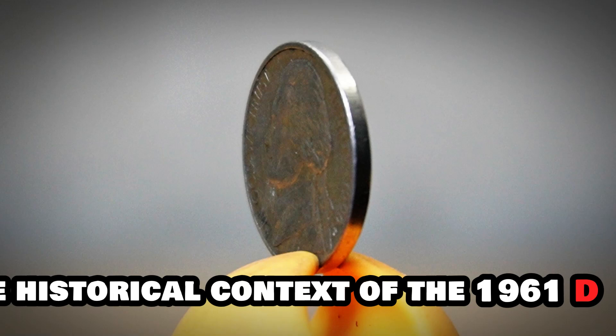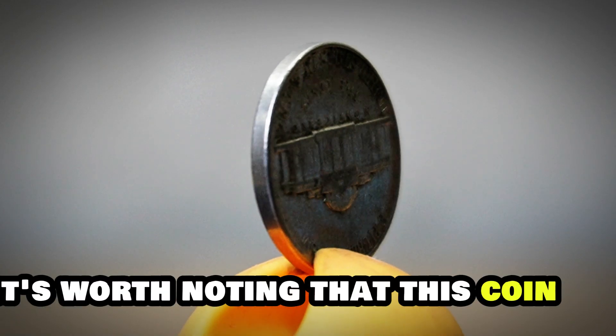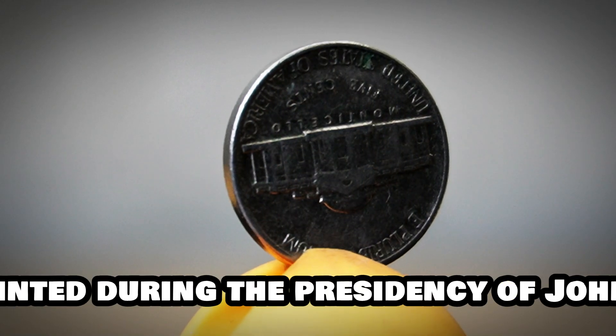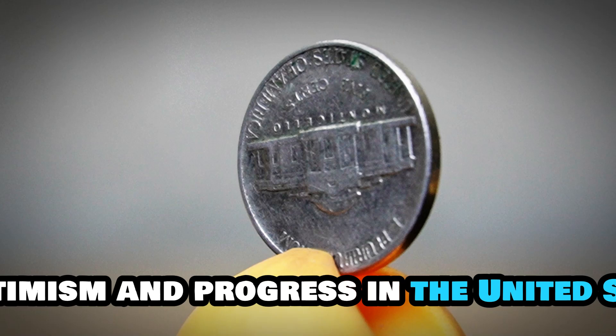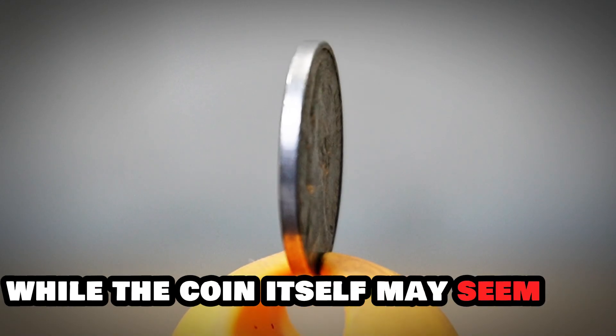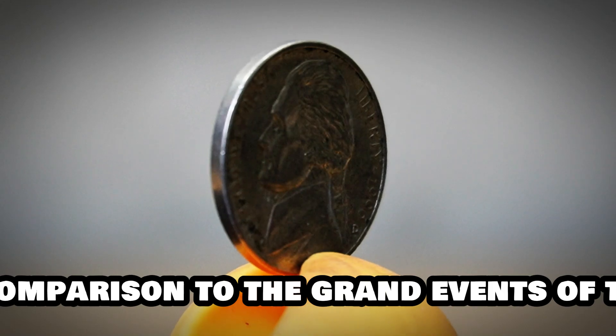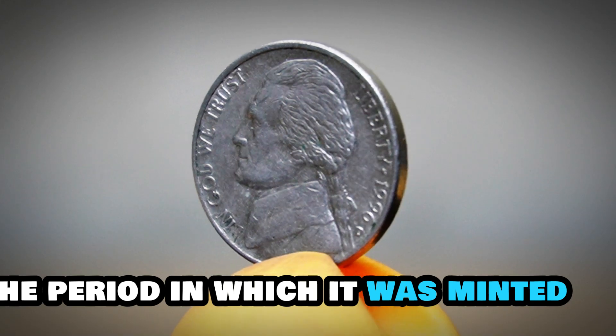For those interested in the historical context of the 1961-D Jefferson nickel, it's worth noting that this coin was minted during the presidency of John F. Kennedy, whose administration ushered in a new era of optimism and progress in the United States. While the coin itself may seem small in comparison to the grand events of the era, it serves as a tangible reminder of the period in which it was minted.